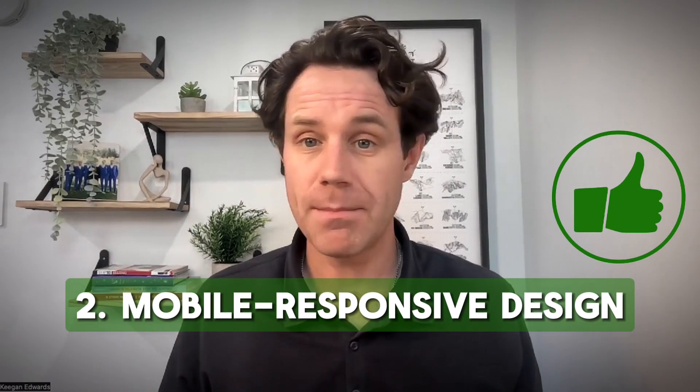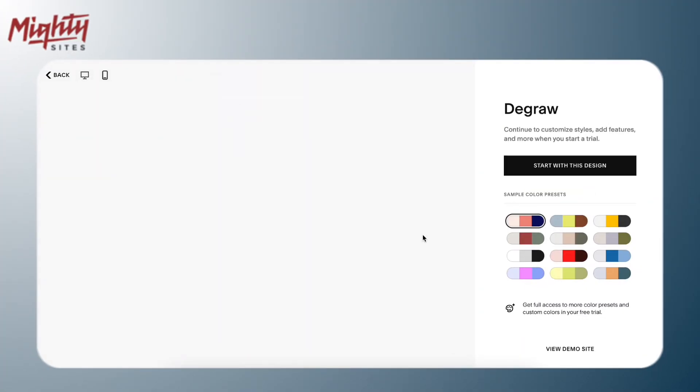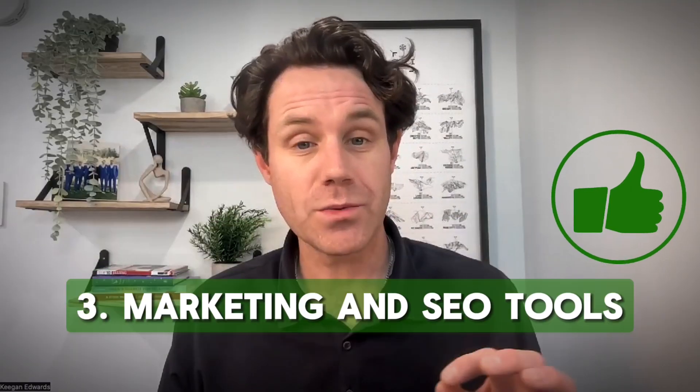Squarespace has great mobile-responsive templates, ensuring that your site looks great and functions smoothly on all devices — desktops, tablets, and smartphones. That's essential for any modern business website.